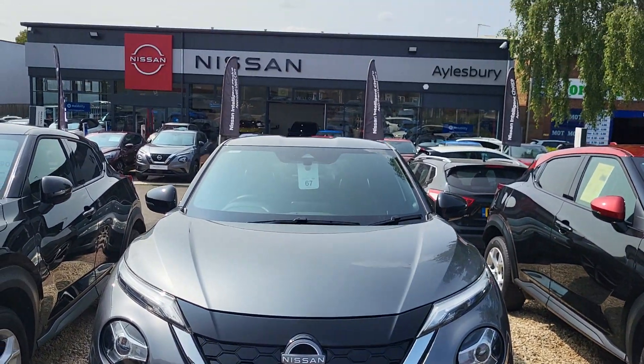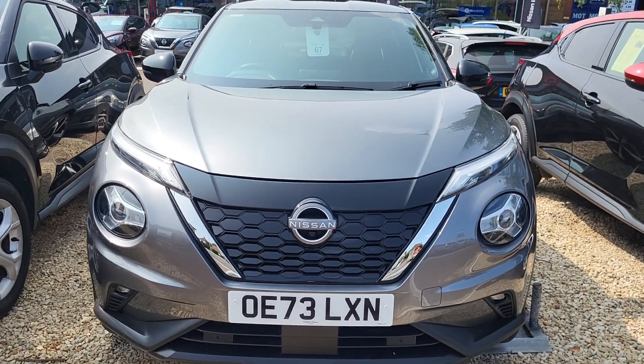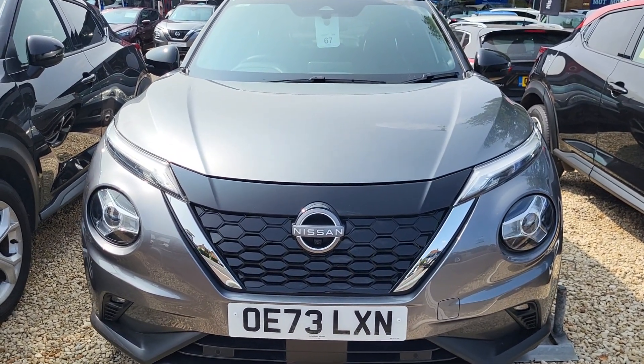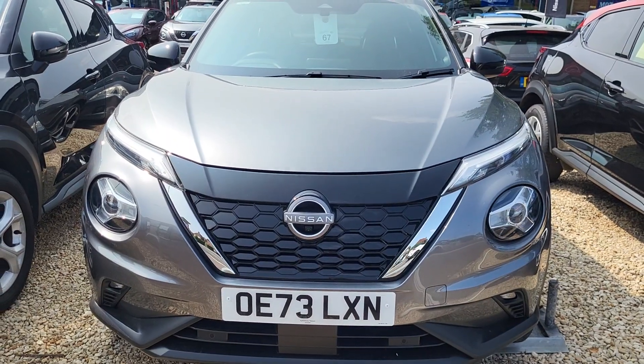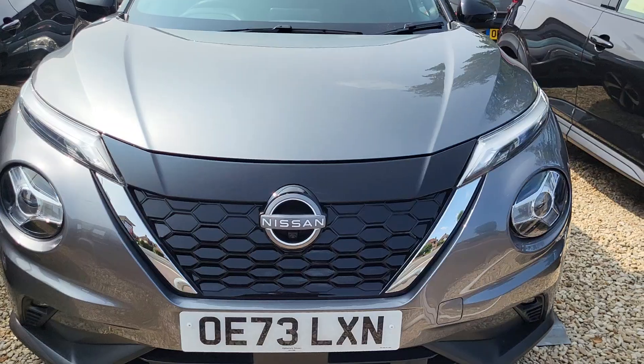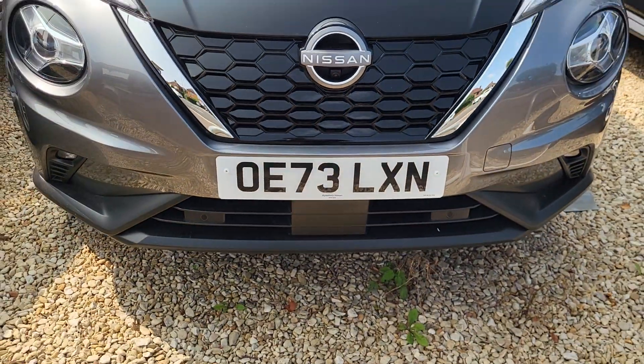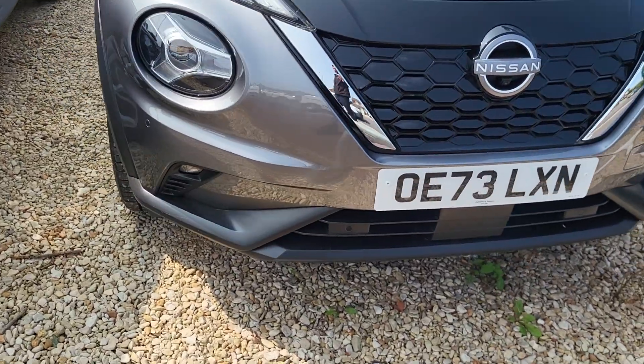Hi, I'm Alex at Aylesbury Nissan. Today we have a 73-plate Nissan Juke Tecna Hybrid, 143 brake horsepower. A couple of features I'd like to run through with you: you've got daytime running LEDs as well as a front camera, front parking sensors, and front fog lights.